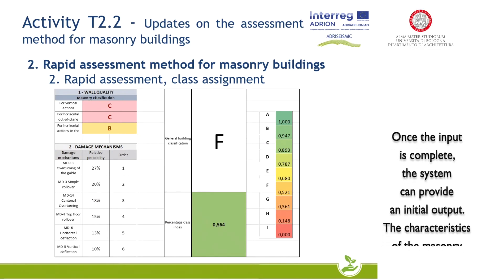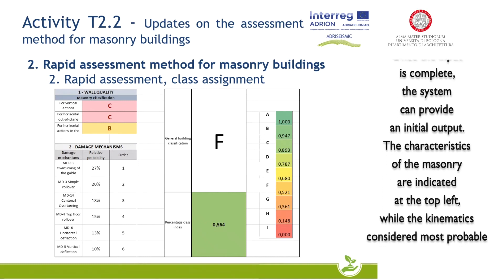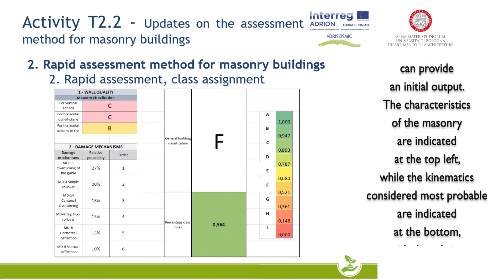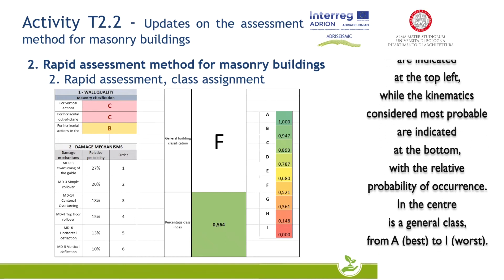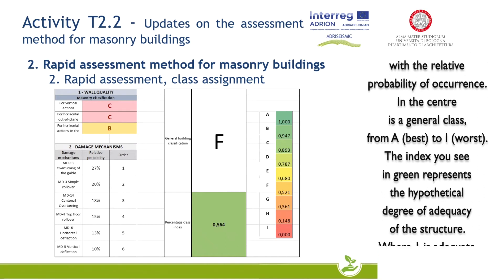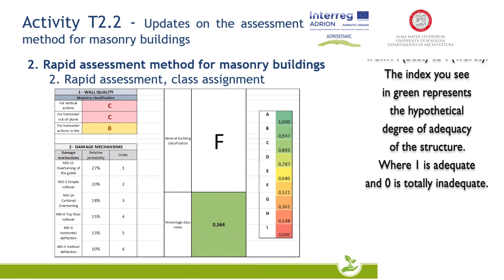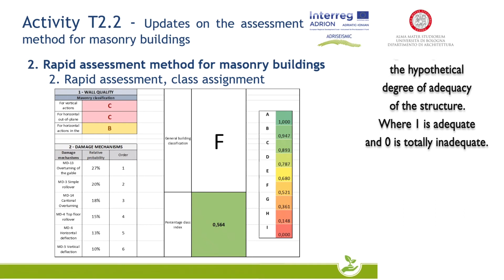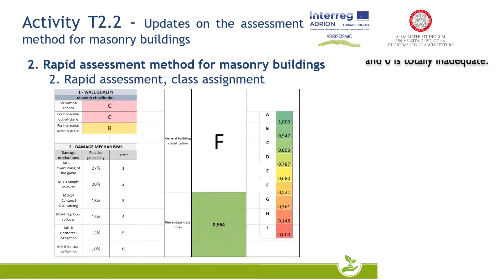The characteristics of the masonry are indicated at the top left, while the kinematics considered most probable are indicated at the bottom, with the relative probability of occurrence. The index is a general class from A (best) to H (worst). The index shown in green represents the hypothetical degree of adequacy of the structure, where 1 is adequate and 0 is totally inadequate.